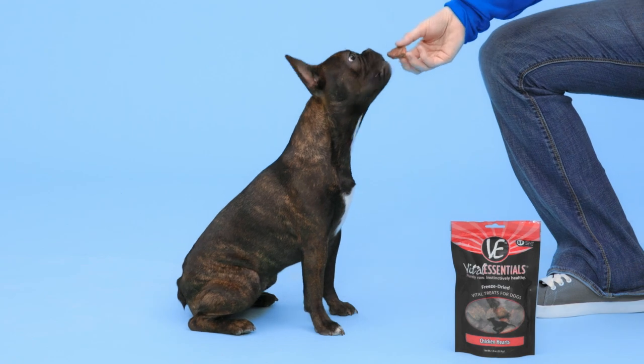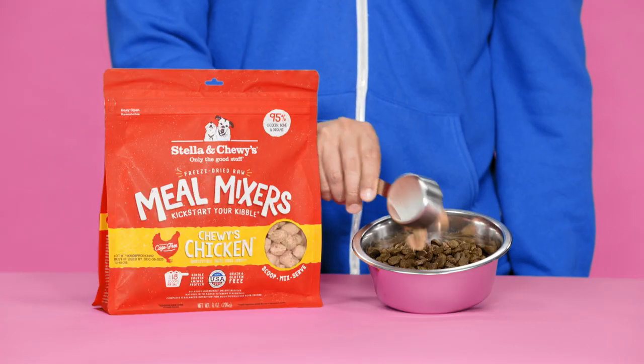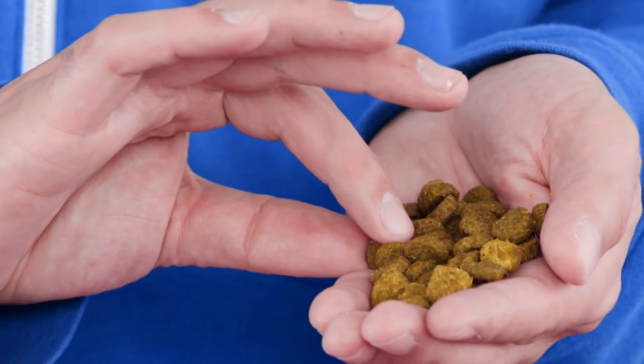So let's say you want to give it a go but you have no idea where to start. You can start with bite-sized treats or you can try a mixer — complete and balanced freeze-dried nuggets that you just mix into your pet's kibble. There's also the option to have your kibble and freeze-dried raw pieces mixed right together in the same bag.